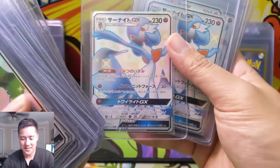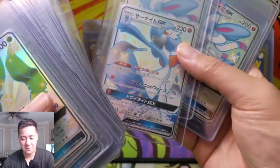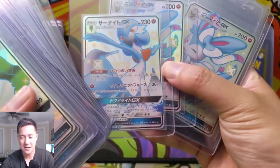Gardevoir — one of my favorites. The shiny version — I like it and I don't. Not crazy about it; it's like good, but not great.